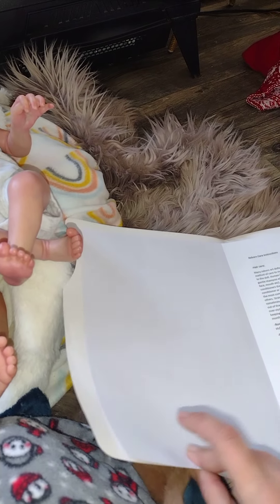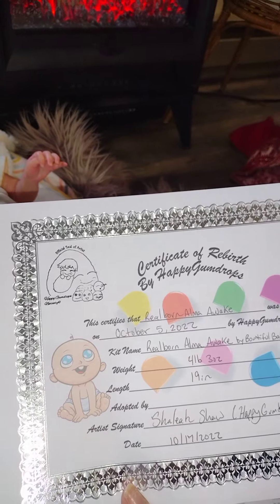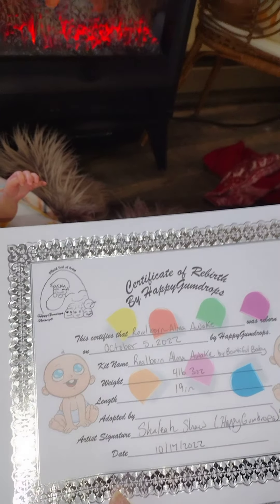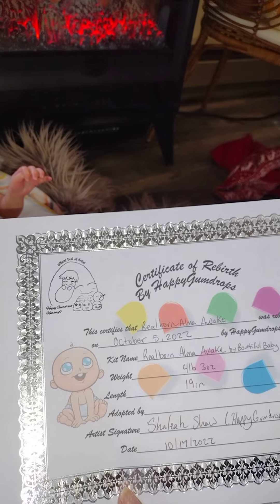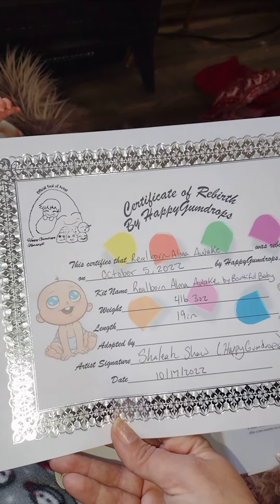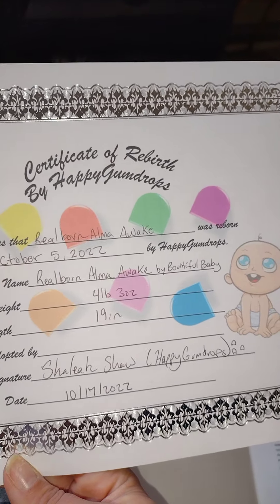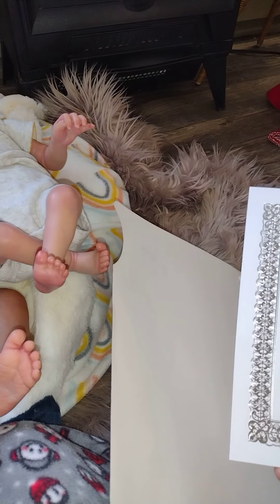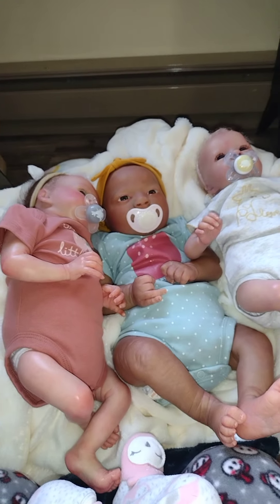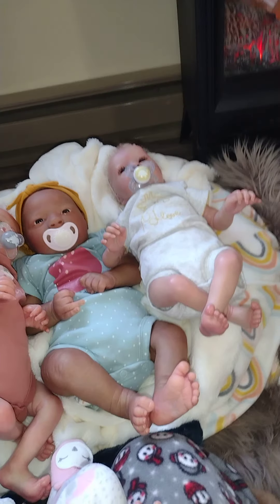She sent me her own little instructions and folder. And another birth certificate - this is the Gumdrops birth certificate. October 5th, 2022, so she was just reborn. It's December, so this was only a couple months ago. 4 pounds 3 ounces and 19 inches. Her artist was Shayla Shaw. Happy little Gumdrops Nursery - she did a beautiful job. So beautiful. I'm going to keep this little folder to store all my important papers in.